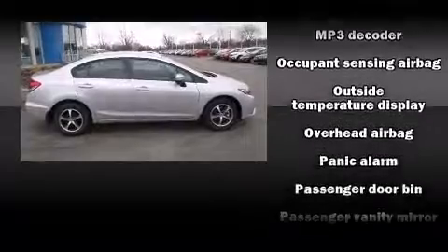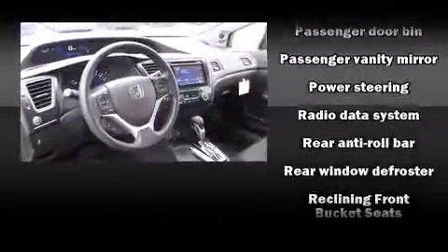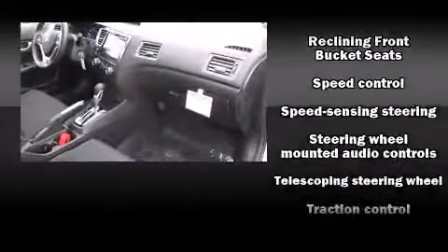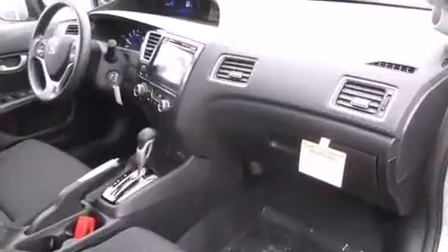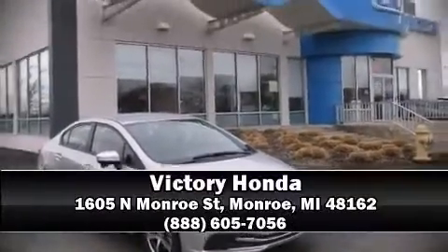Premium sound drives six speakers, providing you and your passengers a sensational audio experience. Take assurance in side curtain airbags providing head protection in the event of a severe collision. Please don't hesitate to give us a call.